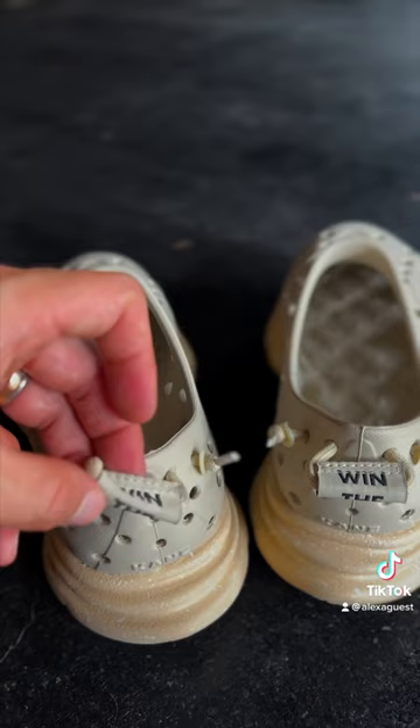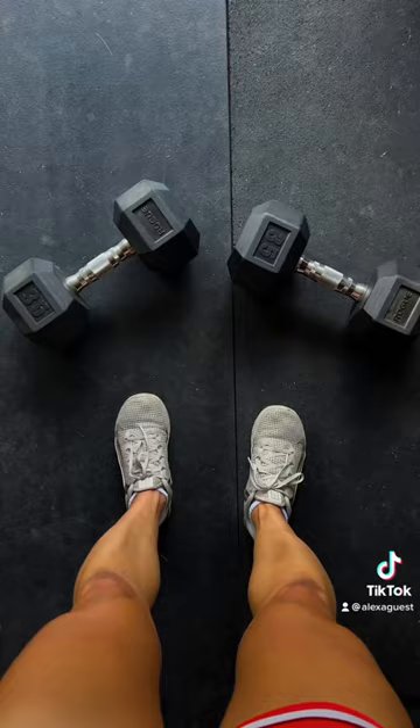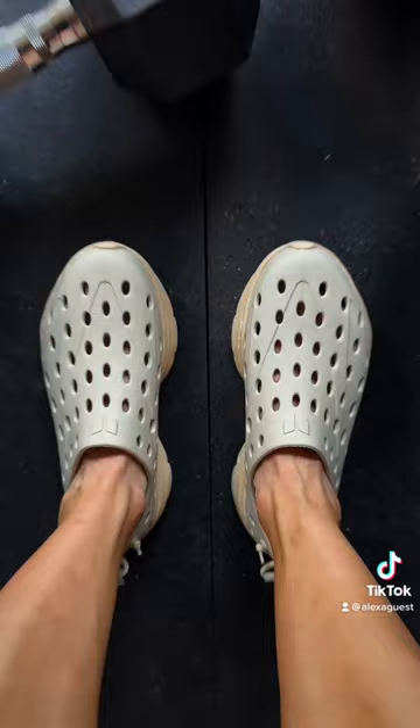I like to use these post-run or post-lift after my feet have been constricted in my shoes and had a good sweat. It allows the toes to splay and give them a breather. It's a cool shoe — let me know if you give them a shot.